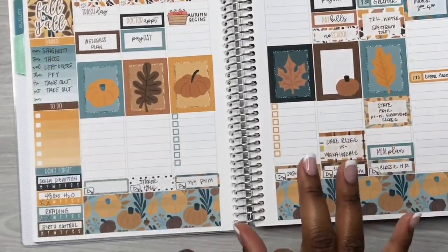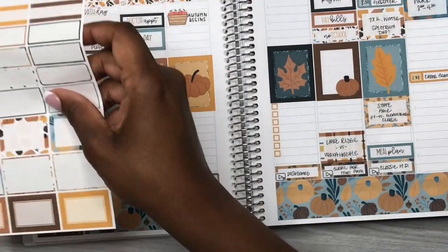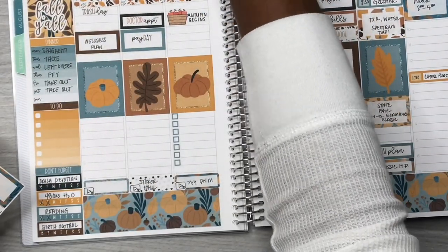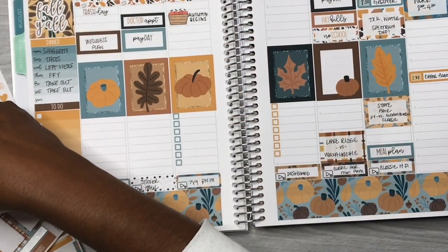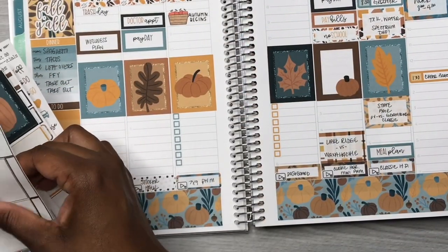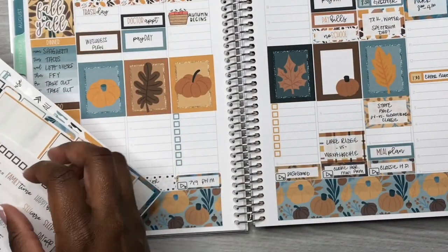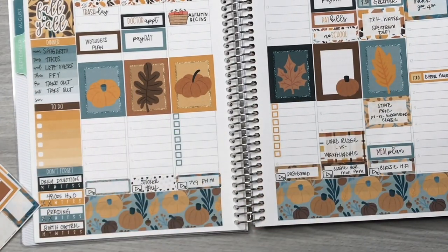I've gone ahead and put in all of my habits. I have my daily devotion, I'm trying to get in 48 ounces of water, I notated reading, and my birth control. It's not perfect and it's not ever going to be perfect, but I'm still going to track it so I can see where I'm at each week. Now I'm putting everything up because this plan-with-me is done now that I have all of my habits in.